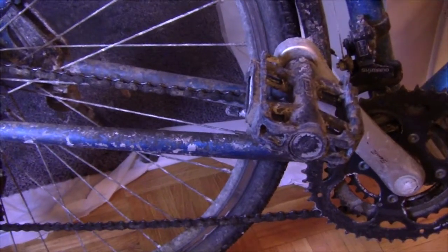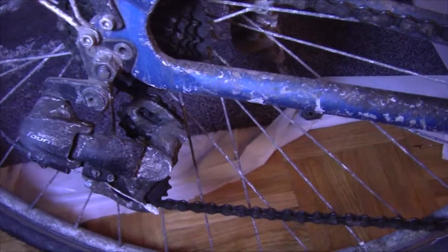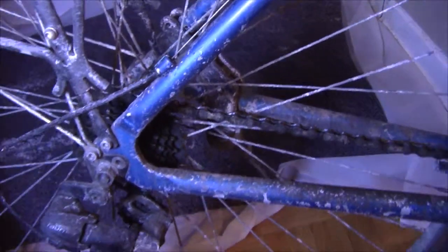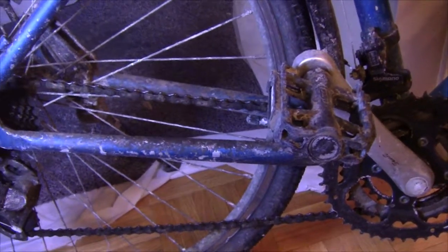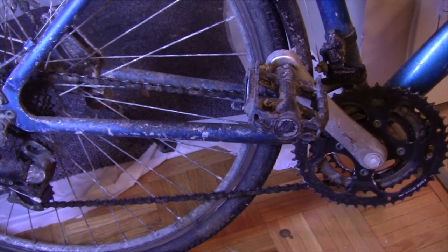My advice is to just leave the gunk there, then wait until spring when you're sure there's no more salt. Then you can do a really good cleaning of your drivetrain — including your rear derailleur, sprockets, front cogs, and everything — and make sure it's all clean and good as new for the start of spring and summer.